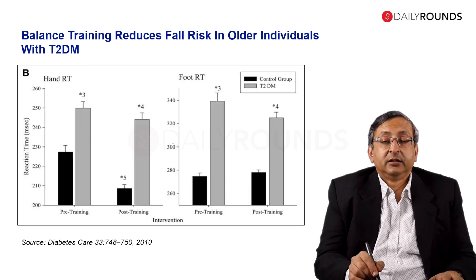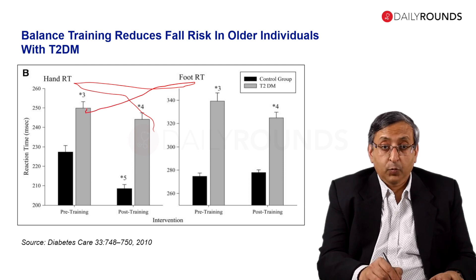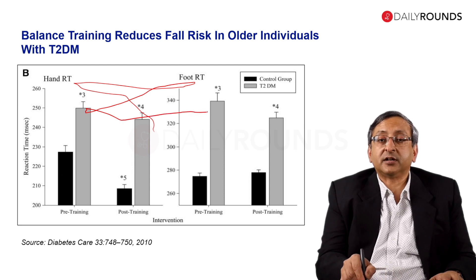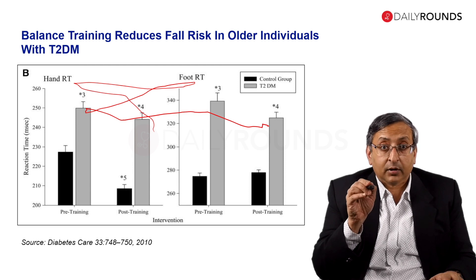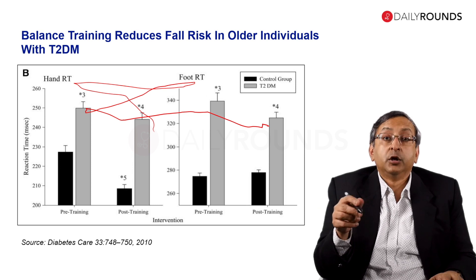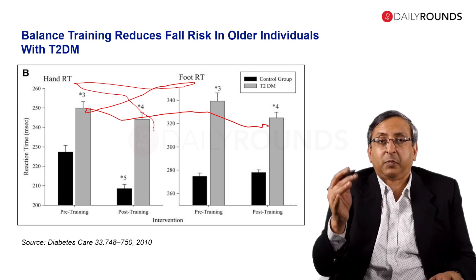The hand reaction time (hand RT) and foot reaction time (foot RT) are also shown here. For diabetic patients who do balance exercises, their reaction time improves — it becomes quicker, so lower is better. That means you are reacting quicker, and that is what is needed to prevent yourself from falling. You need an improved reaction time and stronger muscles involved in balancing — muscles that may not always be trained just by walking.